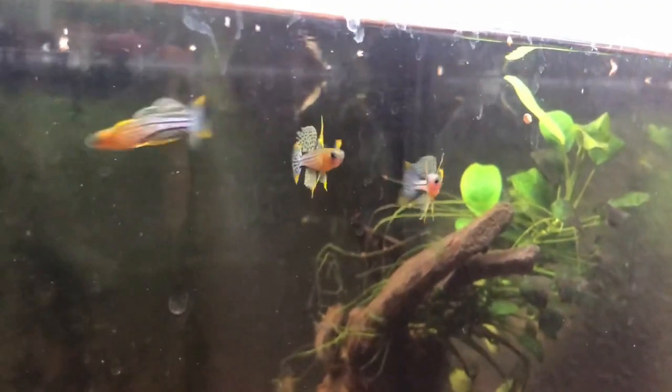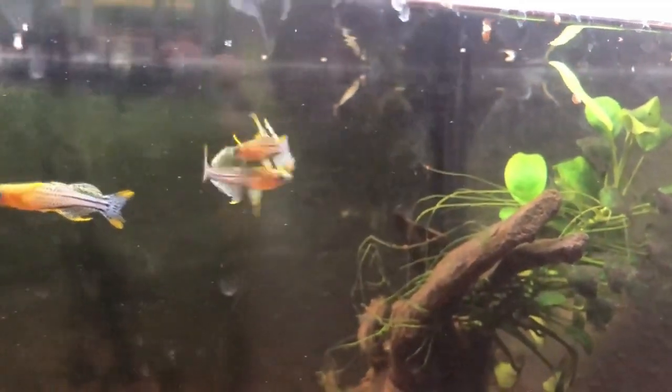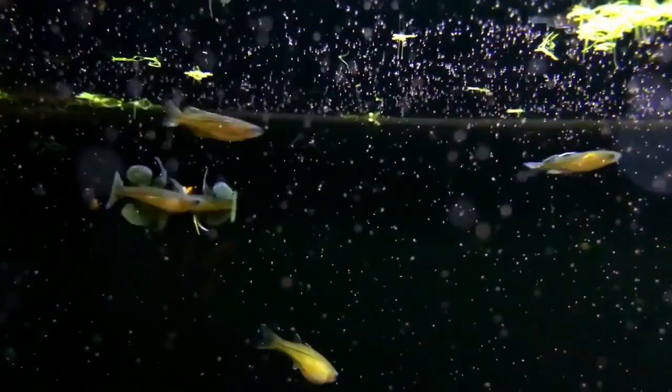These fish are very different compared to other fish. They have an anal fin and dorsal fin, and there are very nice spots. The eyes are very blue.